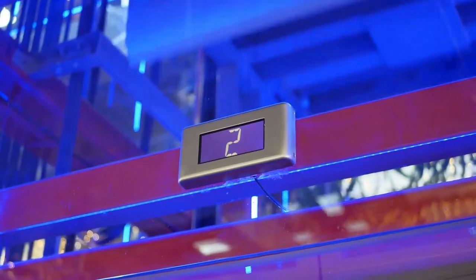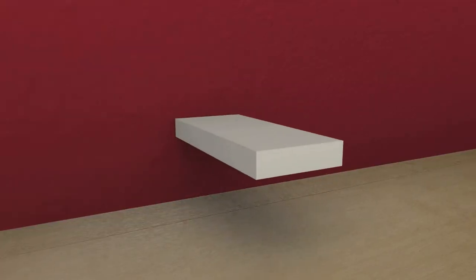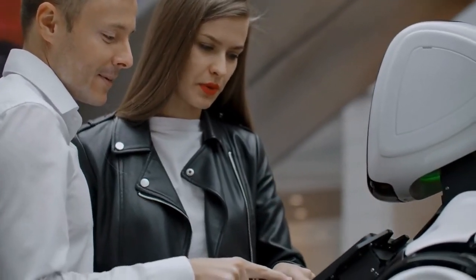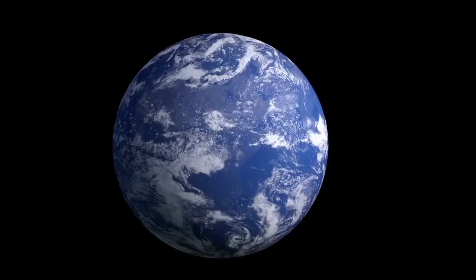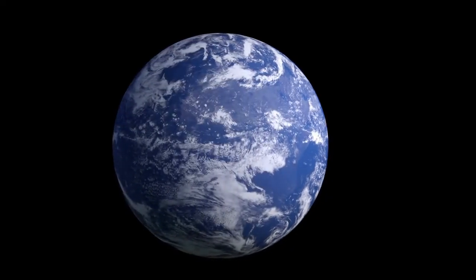The model number will be shown for you. Yet another option is to check your model on the device itself. Search for system information with Cortana, then select system information from the list of results. Under the item column, look for the system model. The value column next to system model will provide all of the information about your Surface model.